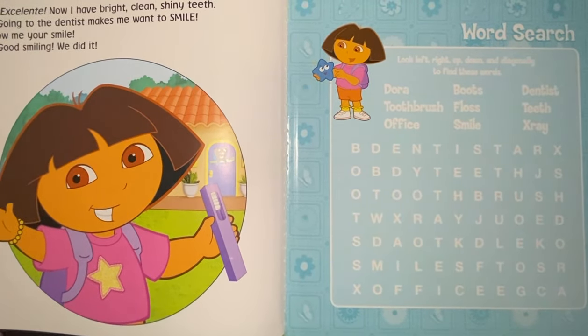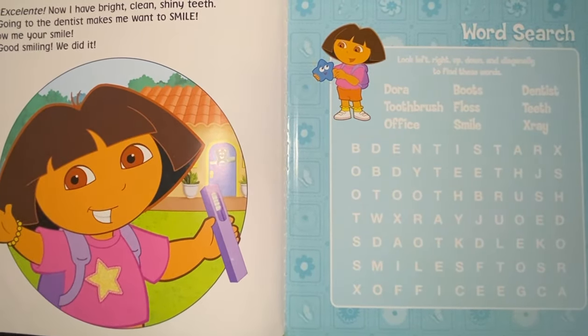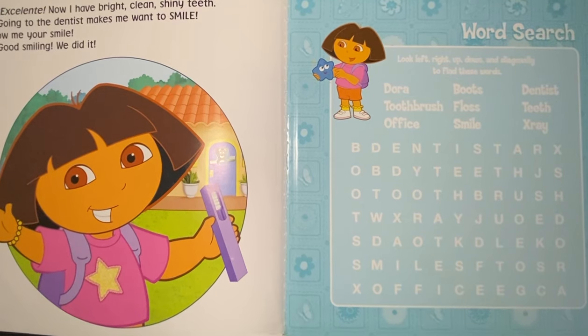Excellent! Now I have bright, clean, shiny teeth. Going to the dentist makes me want to smile. Show me your smile. Good smiling. We did it. That's the end. Thank you.